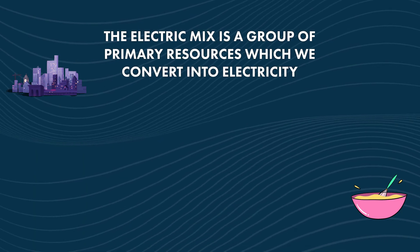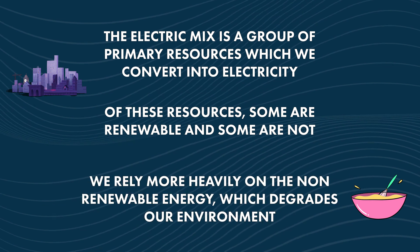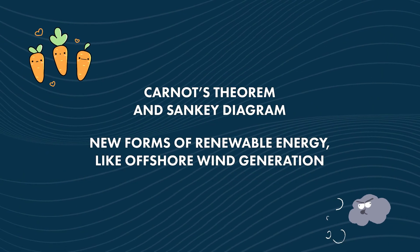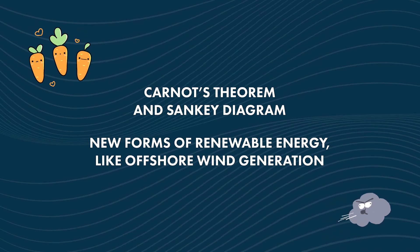To summarize today's episode: the energy mix is a group of primary resources which we convert into electricity. Of these resources, some are renewable and some are not. We rely more heavily on non-renewable energy for our power supply, which in turn degrades our environment. To make changes, scientists of today must expand on old discoveries like the Carnot theorem and Sankey diagram and come up with new forms of renewable energy, such as the offshore wind generation method.